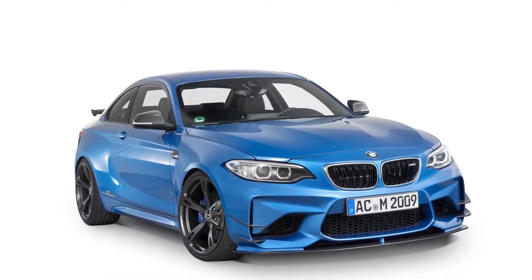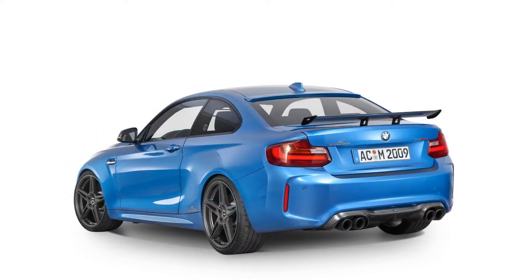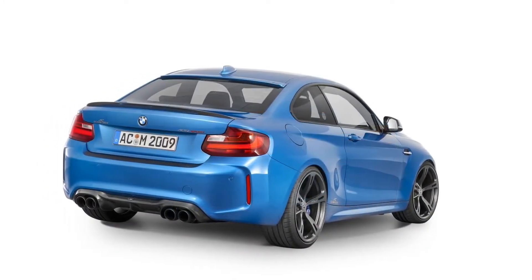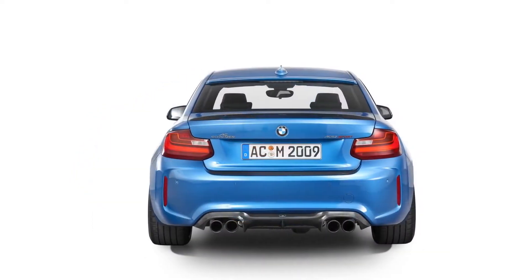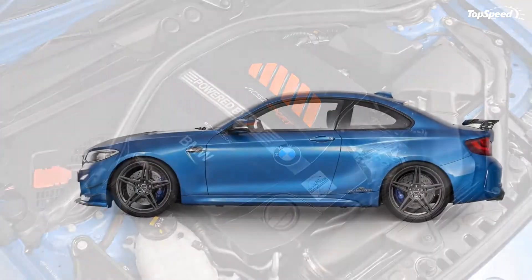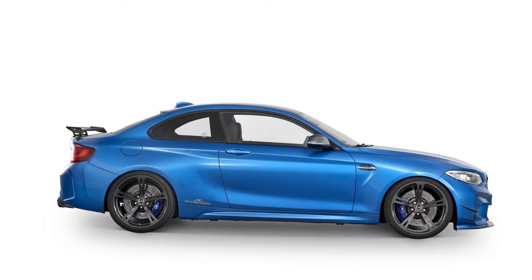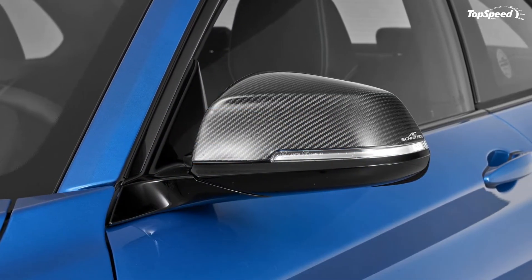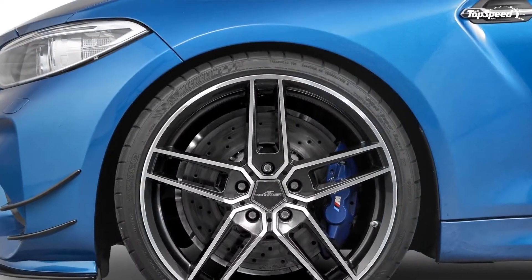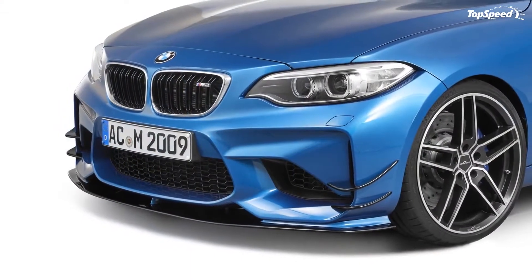Drivetrain: this is the center of AC Schnitzer's tuning kit for the BMW M2. The engine modifications are mostly of the software variety, but the tuner is also offering a charge cooler that helps improve the engine's efficiency — something that can work wonders for the M2's 3.0-liter turbocharged six-cylinder engine. The result is a power increase to 420 horsepower, a nice bump up from the engine's standard output of 370 ponies.